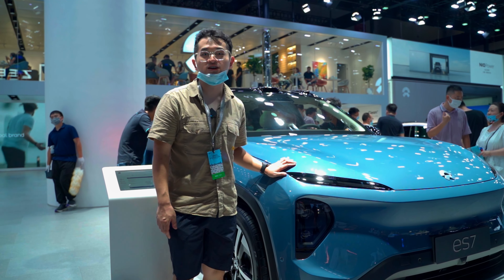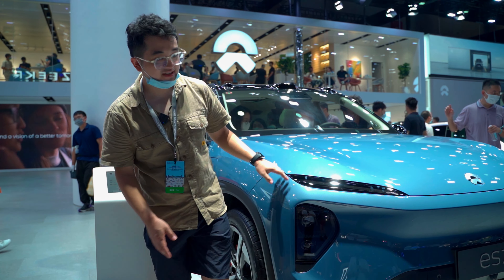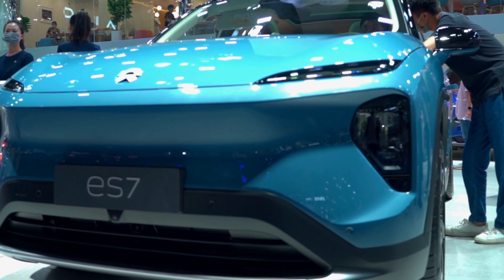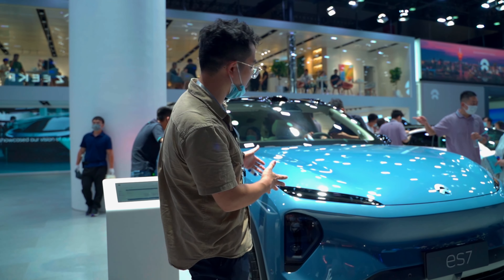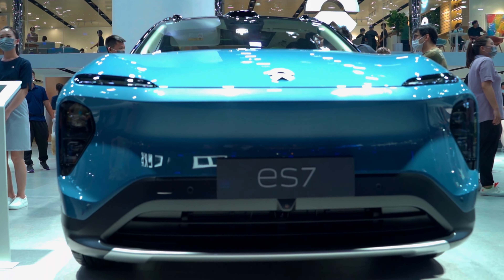New ES7 finally launched in Chengdu International Car Show. We can see the front headlight is quite different from the ES8. The design language is quite smooth and we can see different curves and lines up and down covered into the front.